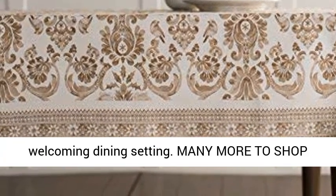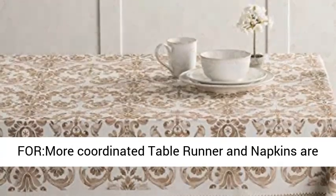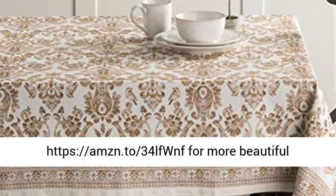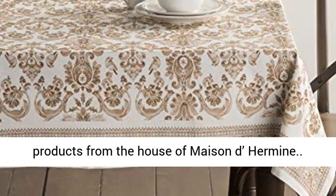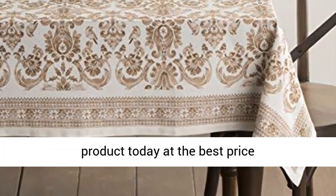Many more to shop — coordinated table runners and napkins are available in this collection. Visit https://amzn.to/34LFWNF for more beautiful products from the house of Maison de Hermine. Click the link in the description to get this product today at the best price.